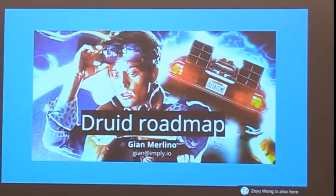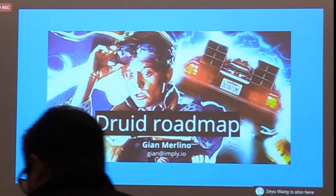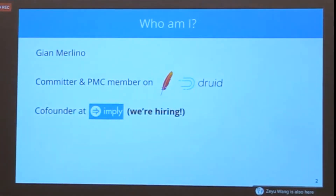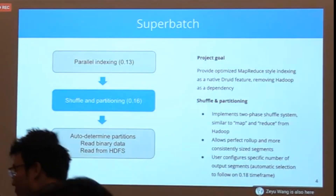I'll keep this short — 10 to 15 minutes. I'm Gian Merlino, committer and PMC member on Apache Druid and co-founder at Imply, a company built around Druid. We are hiring — come talk to me. I want to talk about the Druid roadmap and three interesting projects coming over the next few releases. The first is a project we call Super Batch.